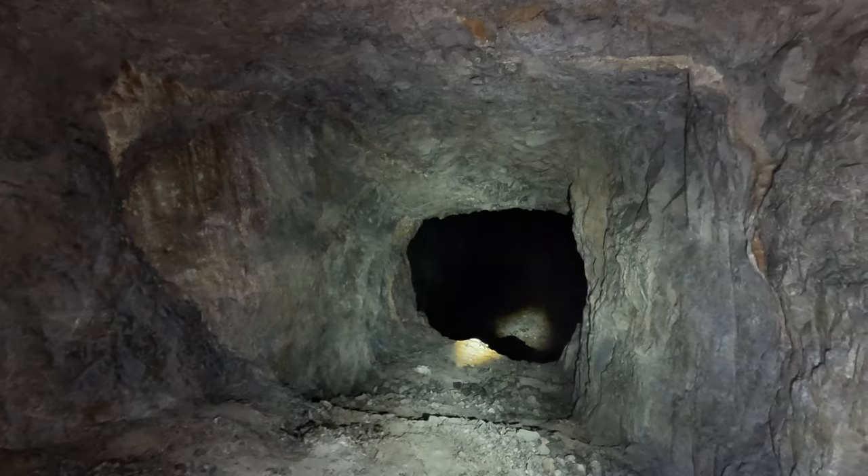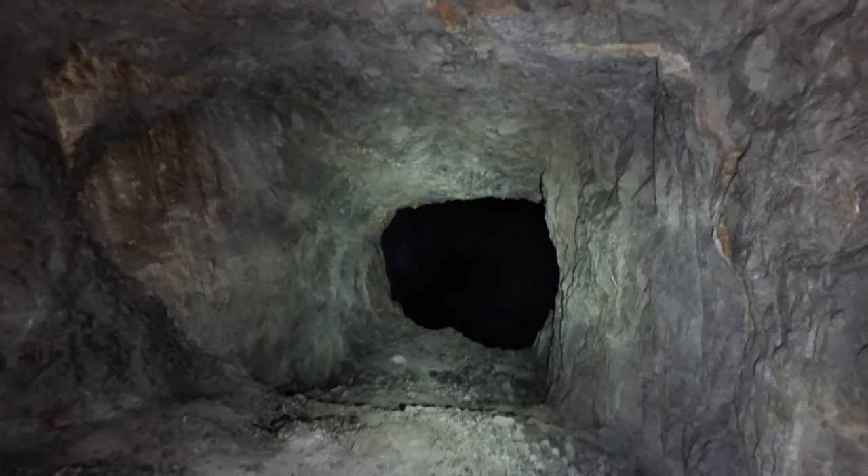We're so deep in the rock that water generally doesn't seep down here, so it's pretty dry. A few areas of damp seeping through some fissures in the ceiling, but remarkable.